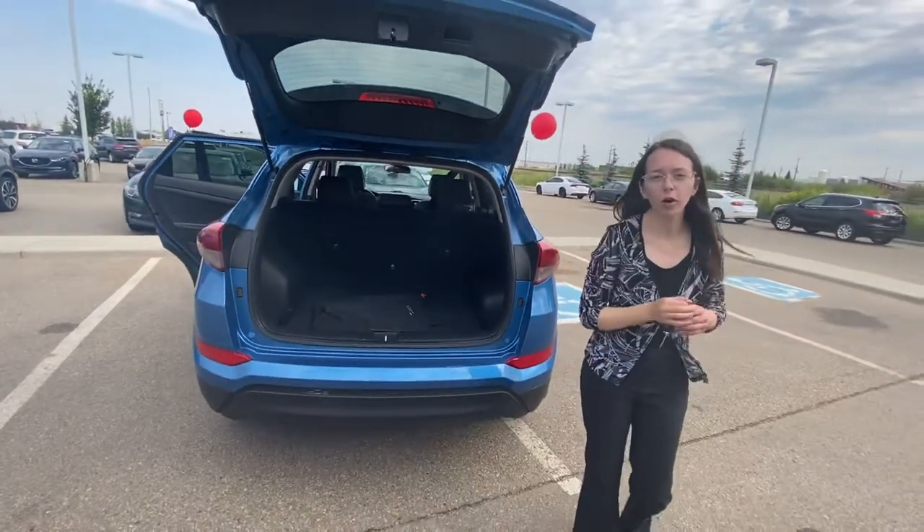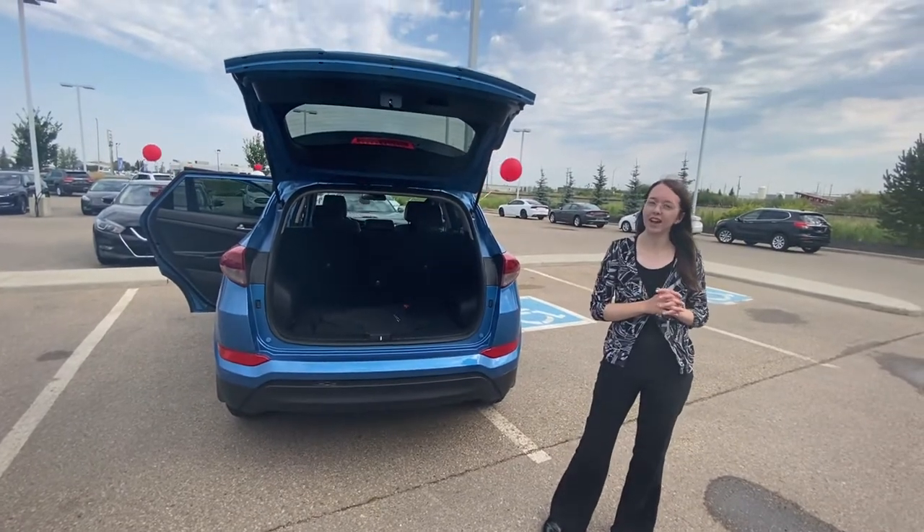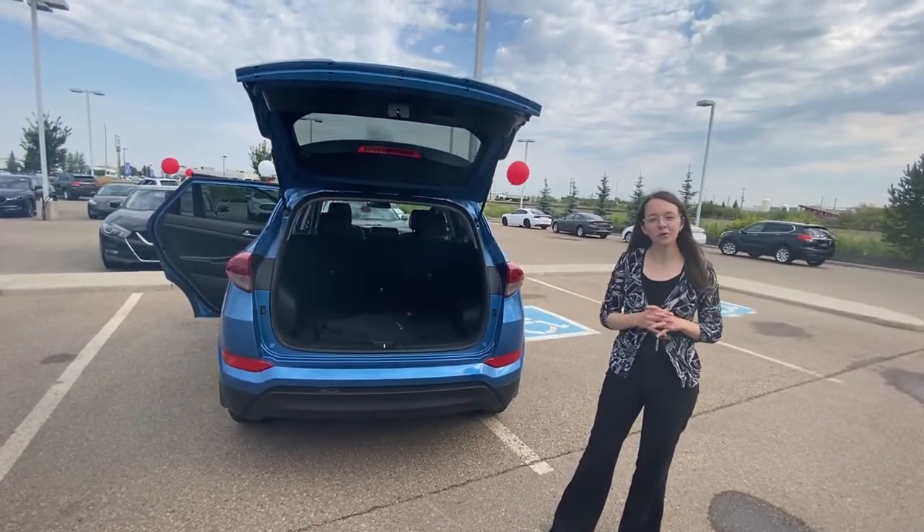I'd love to make this one work for you. Give me a call here at the store at 780-769-0060. I know I can make the payments work for you and we'll talk to you soon.